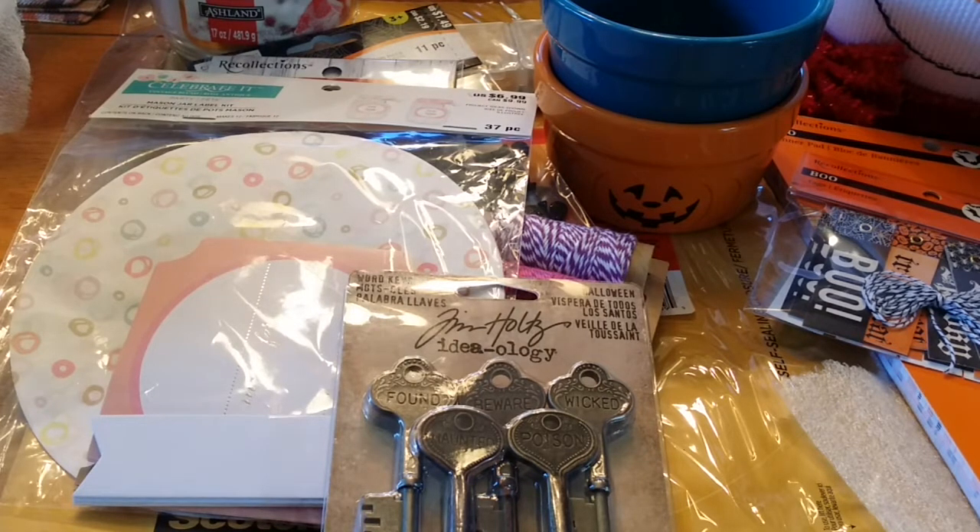That is my Michaels haul. I did pretty good. I restrained myself on a lot of sticker books and stuff like that. Thanks for watching.